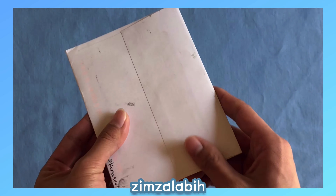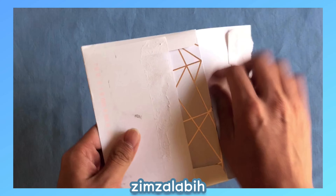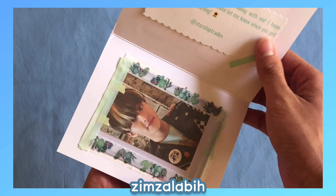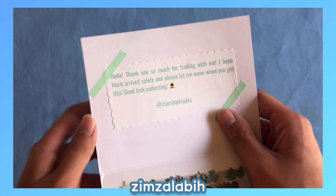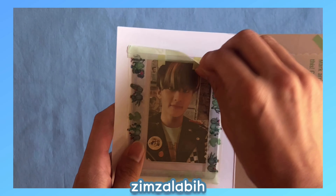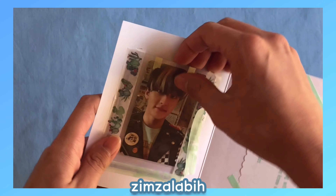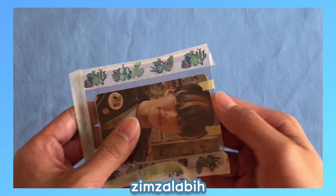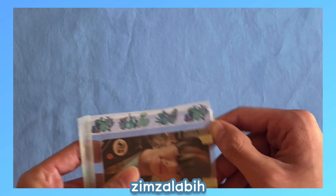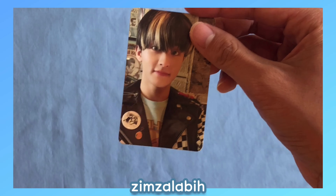Next we have another trade. I do leisurely — and emphasis on leisurely — collect NCT, and my biases are Jaehyun and Mark. I traded this user at starship_trades on Instagram for Mark's Neozone card, so I'm really happy to have this. I don't super collect them or anything, but it's really nice that they sell the albums in stores like Target, so it's easy to find for American K-pop fans. This card is so cute.